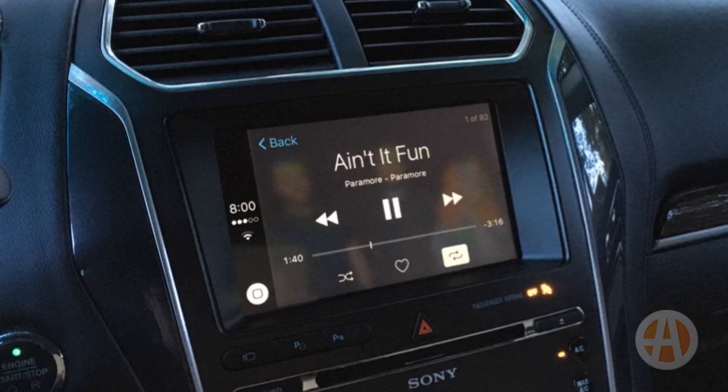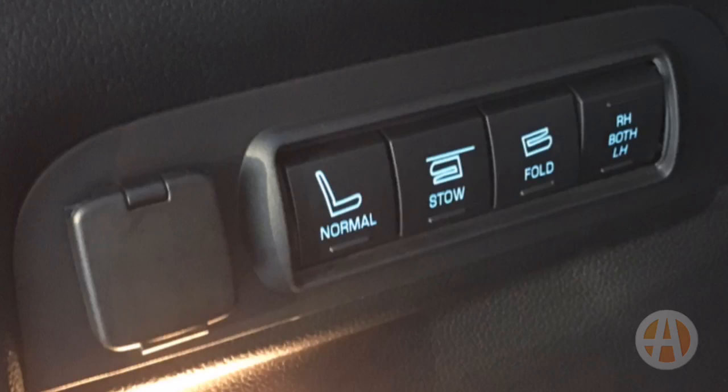We like the Sony Audio system, and that's in addition to adaptive cruise control and a lane keep system — the list just goes on and on.